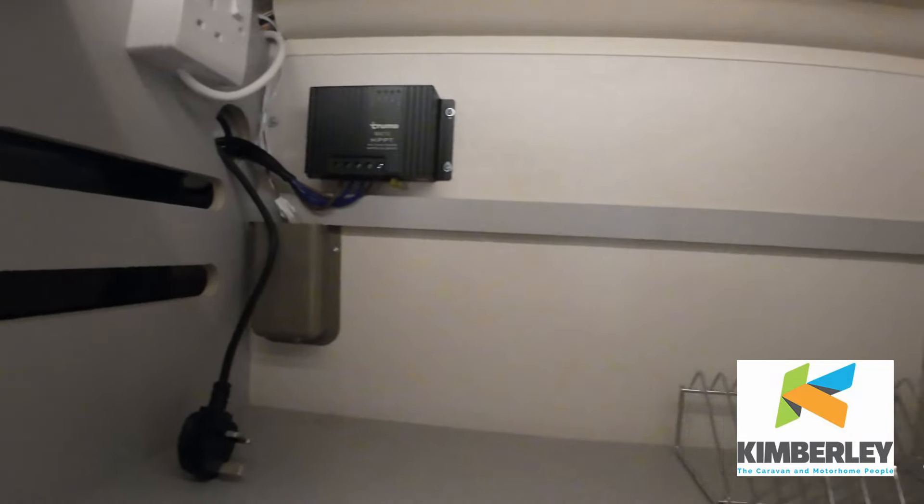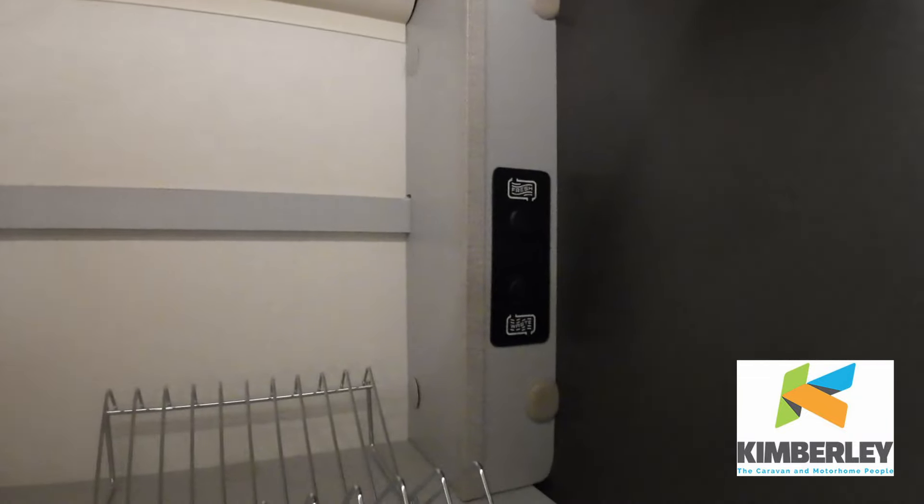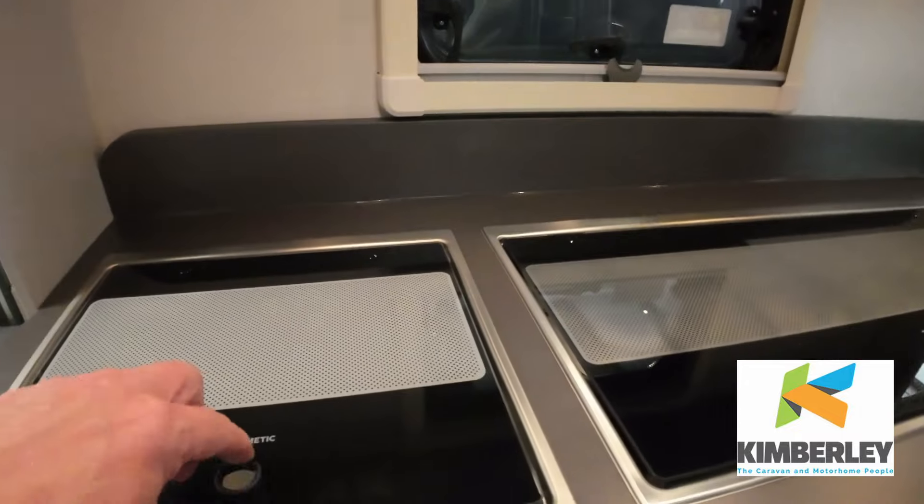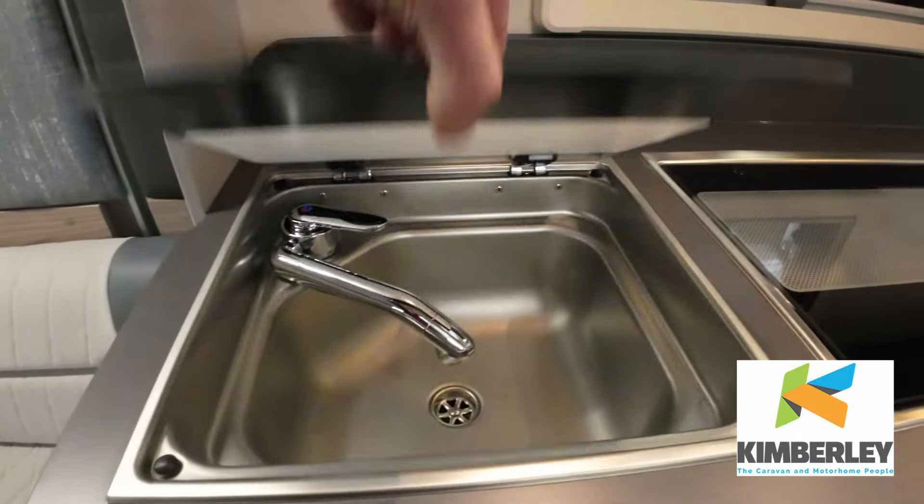An MPPT charge, if you saw it. The fresh water and waste water's down here. There's a control panel up there.